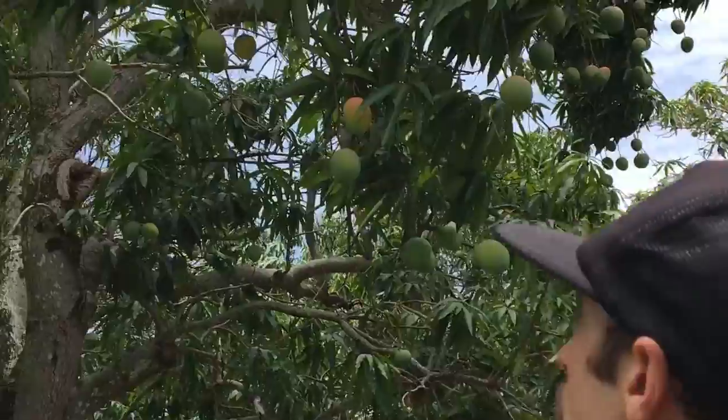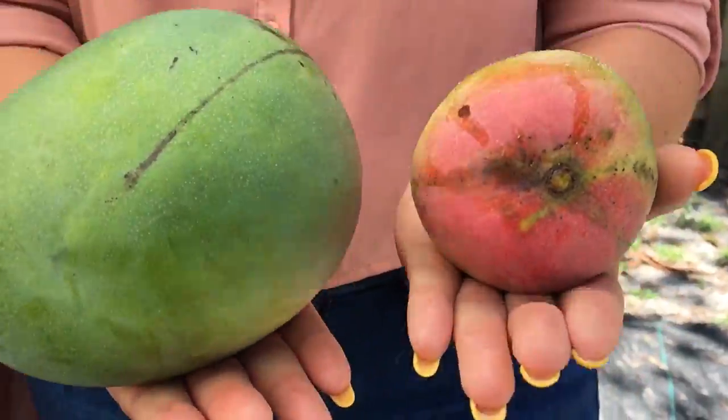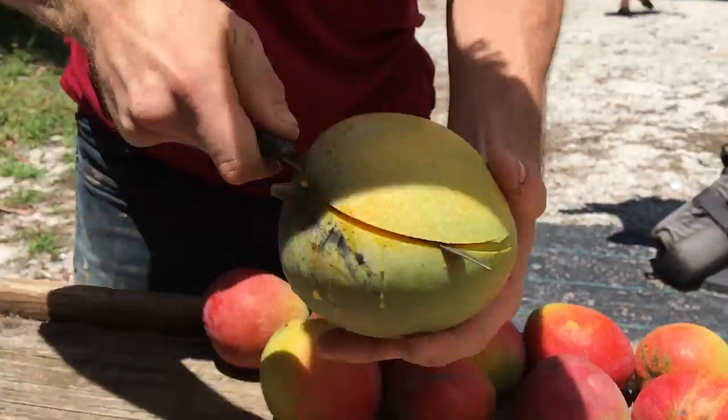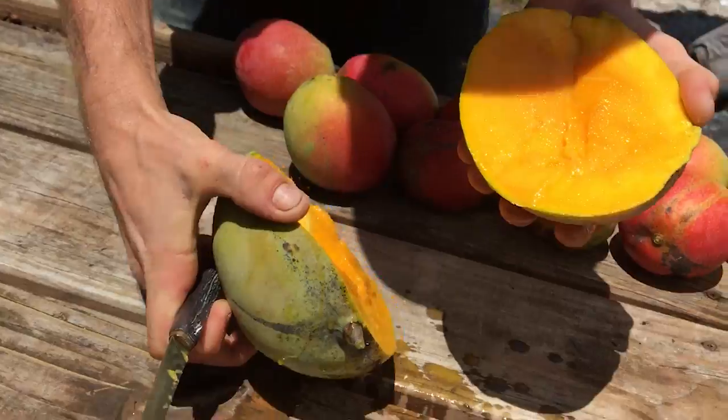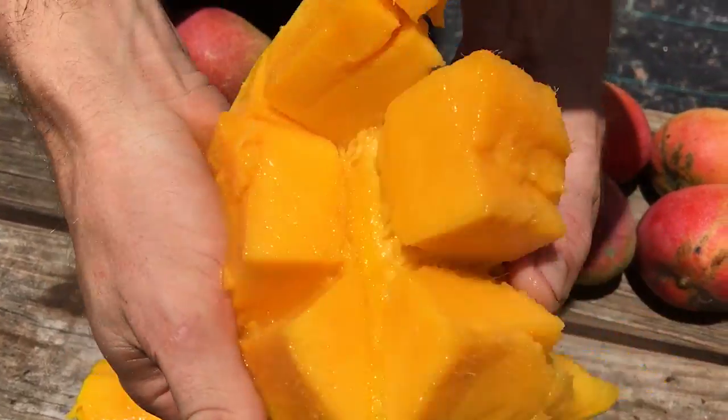"It was bred essentially to be an improved Hayden with a much larger size." And the customers love the results. "Because they're a hybrid and they don't have all the strings inside — it's pure meat. Beautiful." The Big Hatcher mangoes might be well known for having fewer strings, but the family legacy has its own kind of strings.